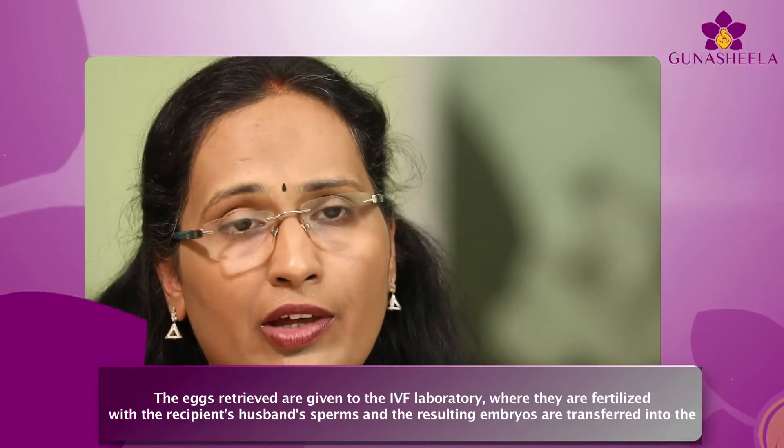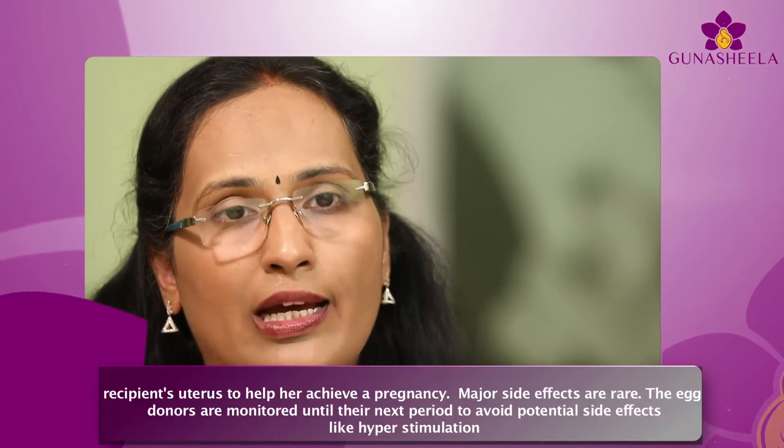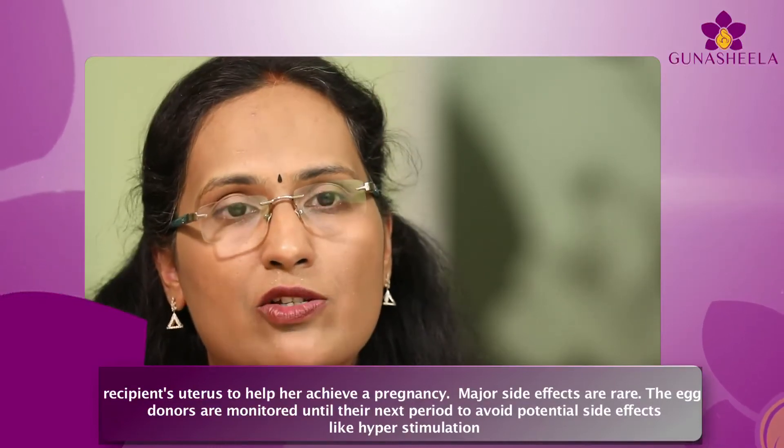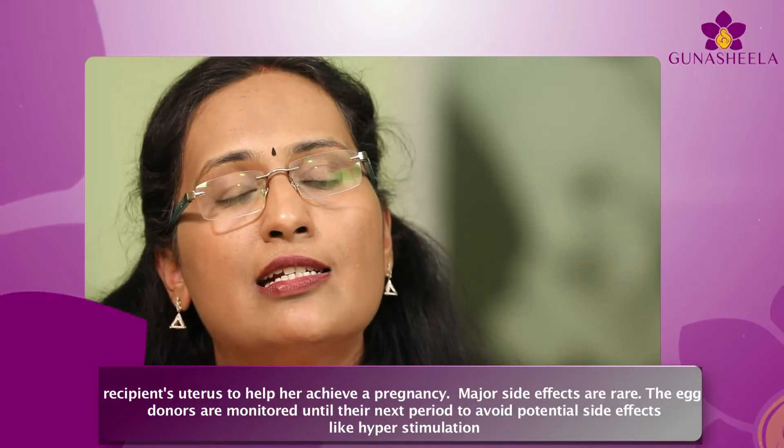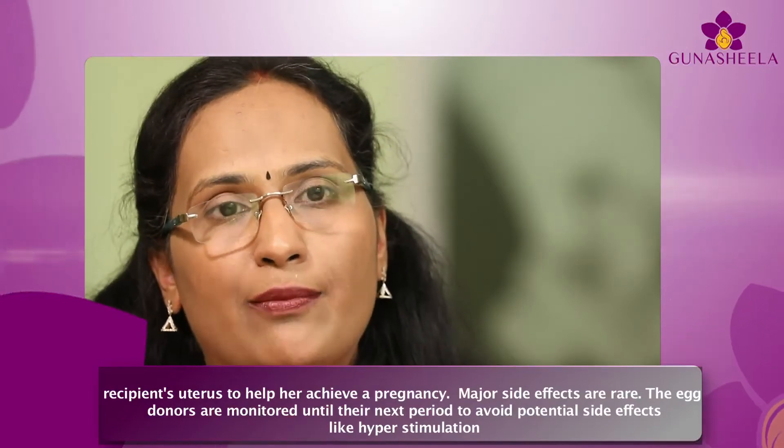The retrieved eggs are given to the IVF laboratory where they are fertilized with the recipient's husband's sperm, and the resulting embryos are transferred into the recipient's uterus to help her achieve a pregnancy. Major side effects are rare, and egg donors are monitored until their next period to avoid potential side effects like hyperstimulation.